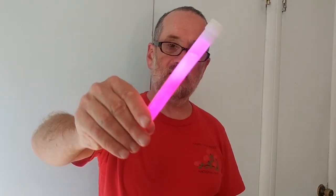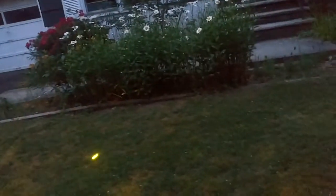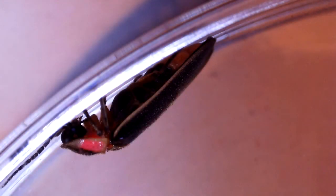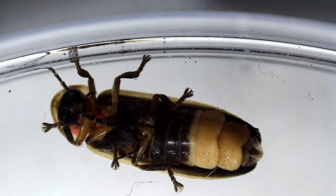Fireflies also mix two chemicals that react together and light up, just like the light stick. The difference is fireflies produce those chemicals inside their bodies. Take a look at these close-up views — here is a firefly from the side, and now here it is from the bottom, looking up.